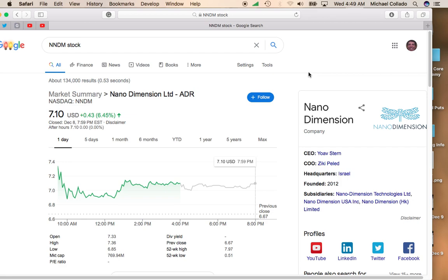Hey, it's Mike and Tom. I want to talk about NanoDementia because it had a pretty nice comeback yesterday. It was up over 6%, up to $7.10.